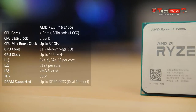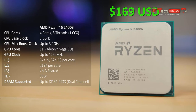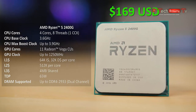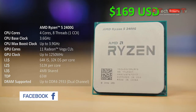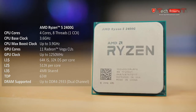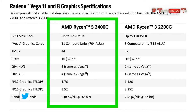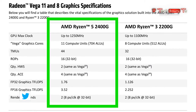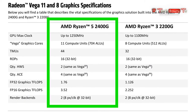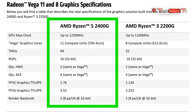The Ryzen 5 2400G costs a bit more at $169 MSRP. It's also a quad-core CPU but has simultaneous multithreading, providing 8 threads. Base clock is 3.6GHz and boost clock is 3.9GHz when temperatures permit. It's also fully unlocked for CPU and GPU overclocking with a 65W TDP. The GPU in the 2400G is a Vega 11, running at 1250MHz by default, with 11 compute units, 704 ALUs, 44 texture mapping units, and raw graphics compute power of 3.52 teraflops.